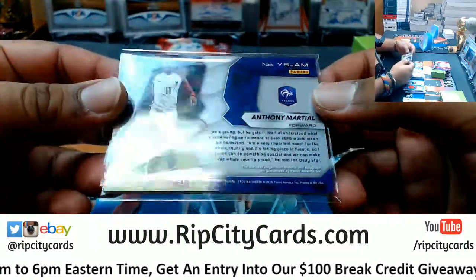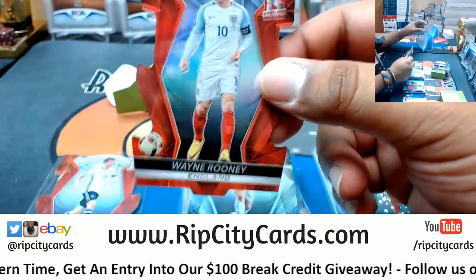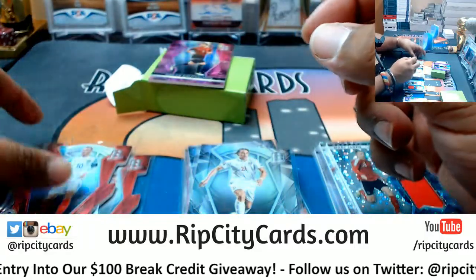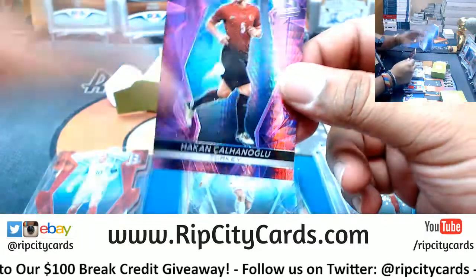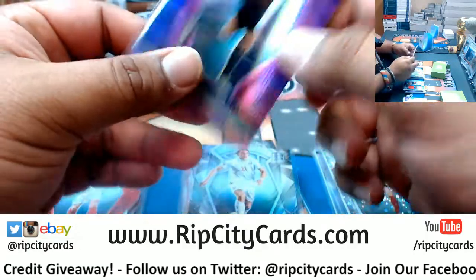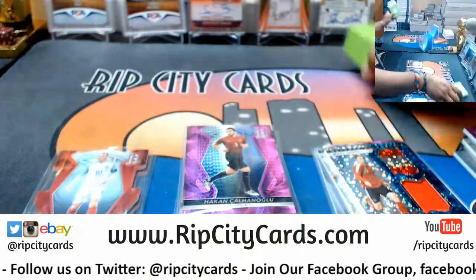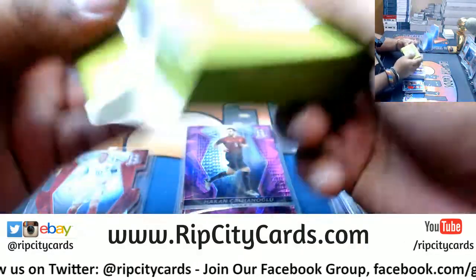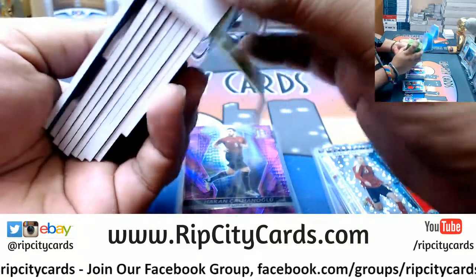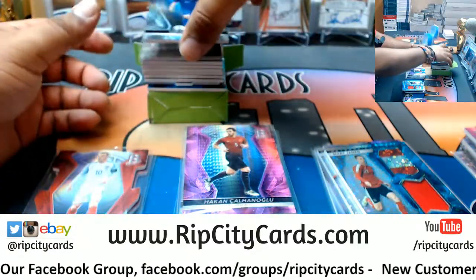Die cut for Wayne Rooney for England - he made his MLS debut yesterday I think. Hakan Cahanoglu for Turkey, parallel number two of 25. And last but certainly not least, box number three - could have something nasty in here, let's find out. Good luck peeps - that's another hit! Luka Modric for Croatia, arguably the best player in the World Cup - very nice.